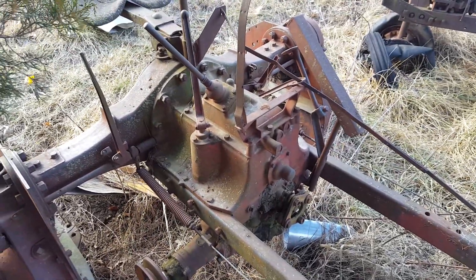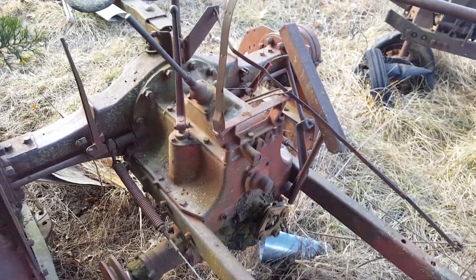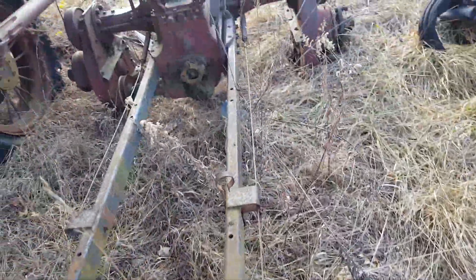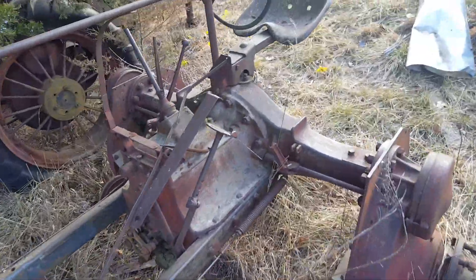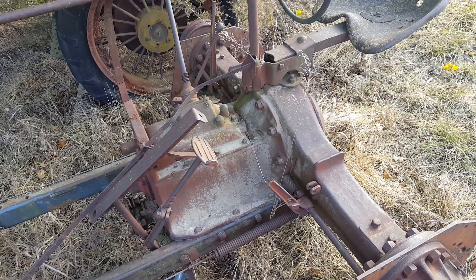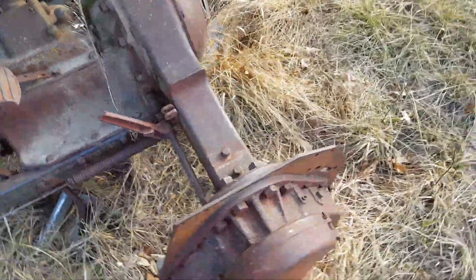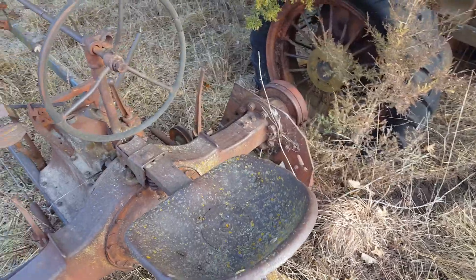I'm going to have to take the transmission cover off and make sure everything is cleaned up inside. I learned that from my F20 — just because it's been closed up and nothing's gotten into it for 40 years, there are little detent balls and springs and everything in there that need to be taken apart and cleaned up, otherwise they're just not going to work. But hopefully I can get going on this and we'll see what happens.